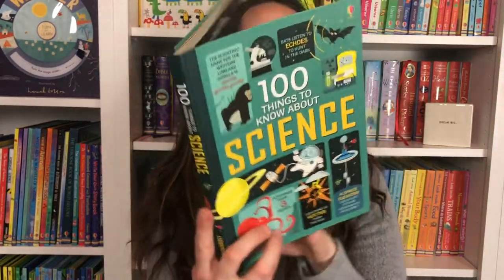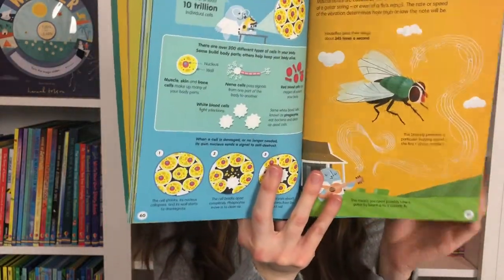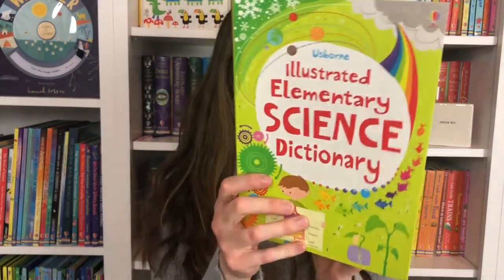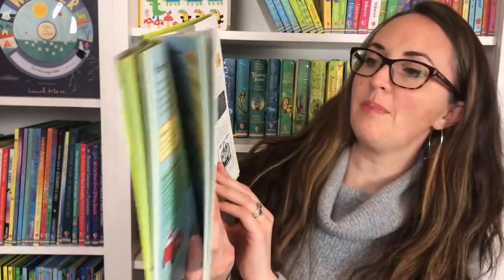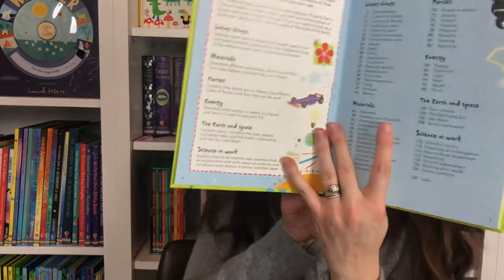100 Things to Know About is a really fun series, and this one is all about science — astronomy, biology, and many different topics, covering really fascinating facts that kids can learn. The Illustrated Elementary Science Dictionary has key terms and concepts with useful examples and illustrations for many different topics. The table of contents covers living things, materials, forces, energy, earth and space, and science at work.